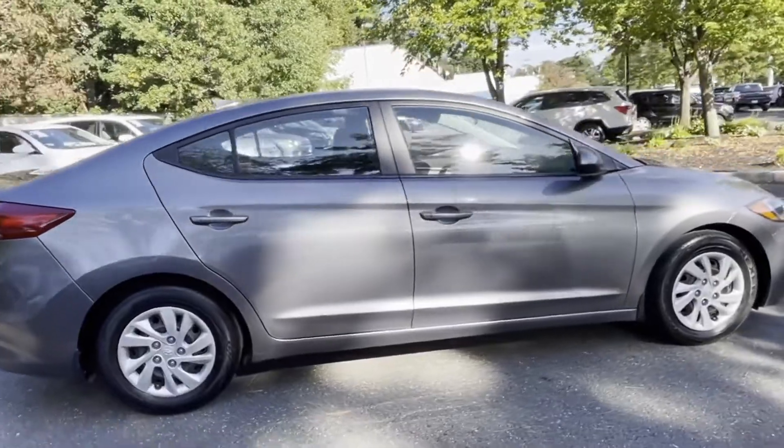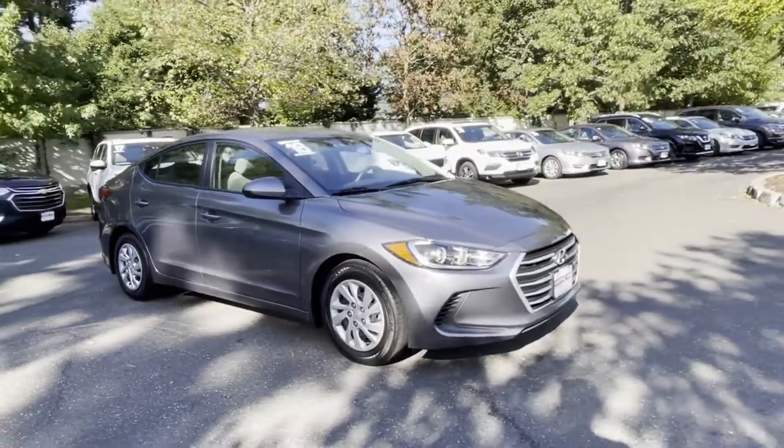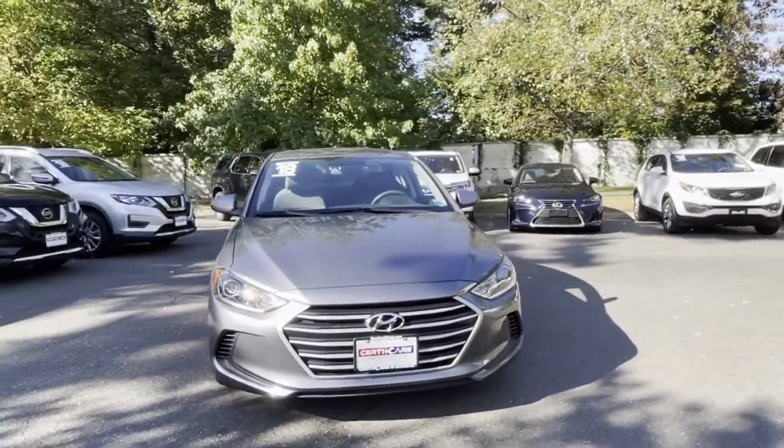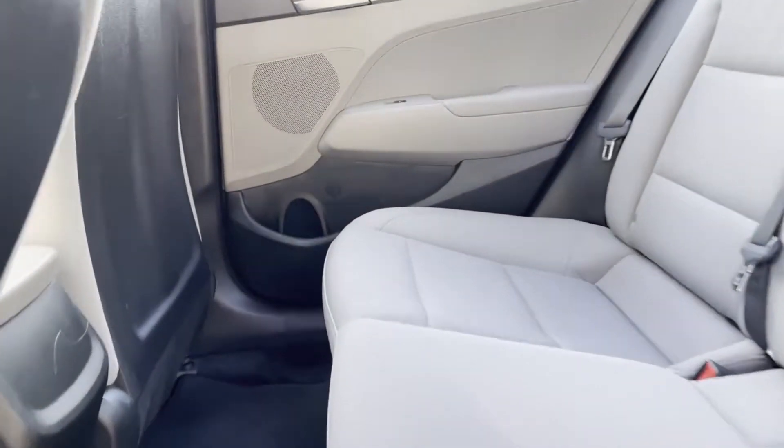Front bucket seats, steering wheel audio controls, auxiliary input, stability control, passenger side airbag sensor, adjustable steering wheel. This is a top-rated dealer — we are here to help you find what fits your lifestyle.